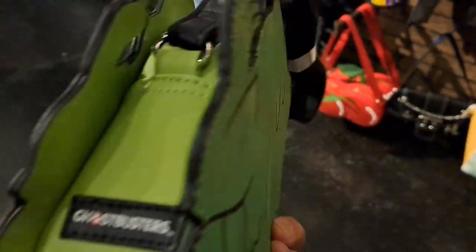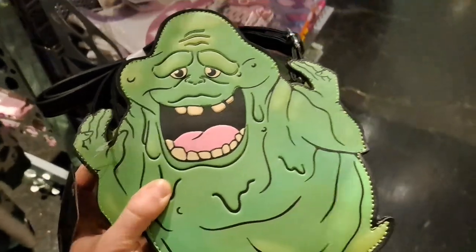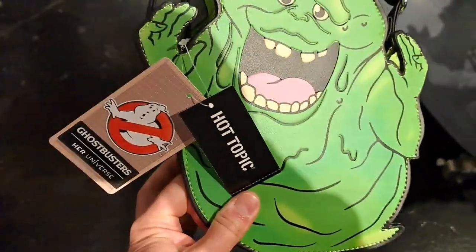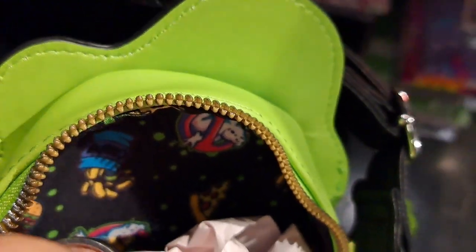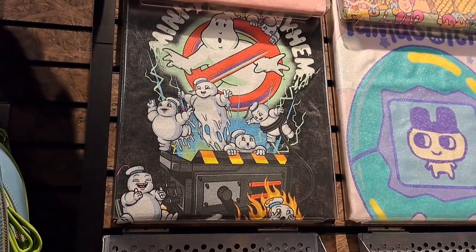We're headed up to Hot Topic to see if they got any toys in the store. Check it out — found this awesome Slimer bag purse, whatever, super cool. Got the glow Ghostbusters logo on it. Man, this thing is super awesome. It's Ghostbusters Her Universe — super cool, see if they got it at your Hot Topic. It does have the Ghostbusters print inside. Look at how cool that is. Got this awesome Ghostbusters t-shirt up here, pretty cool with the mini puffs. Awesome.